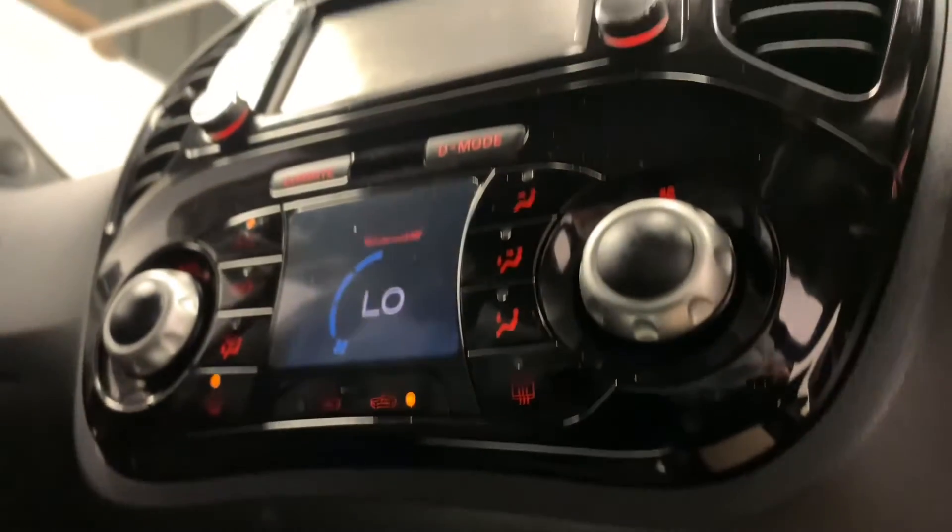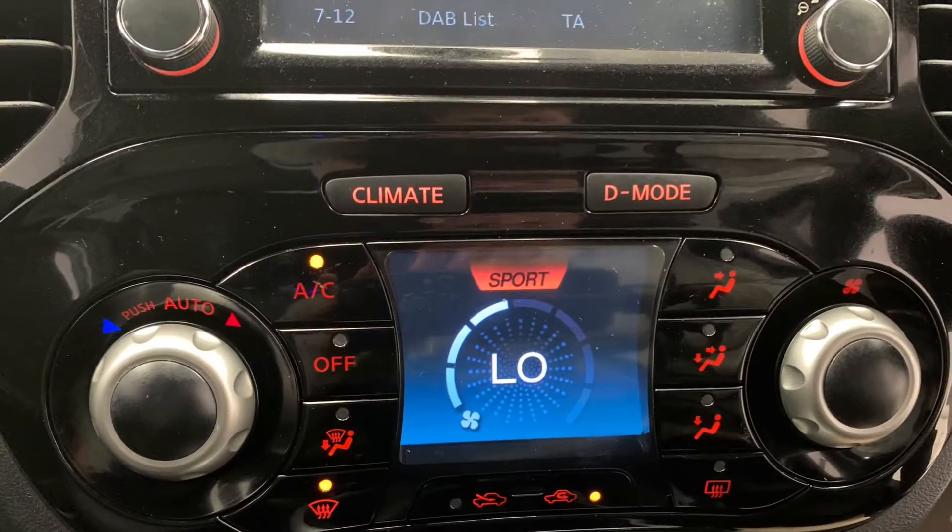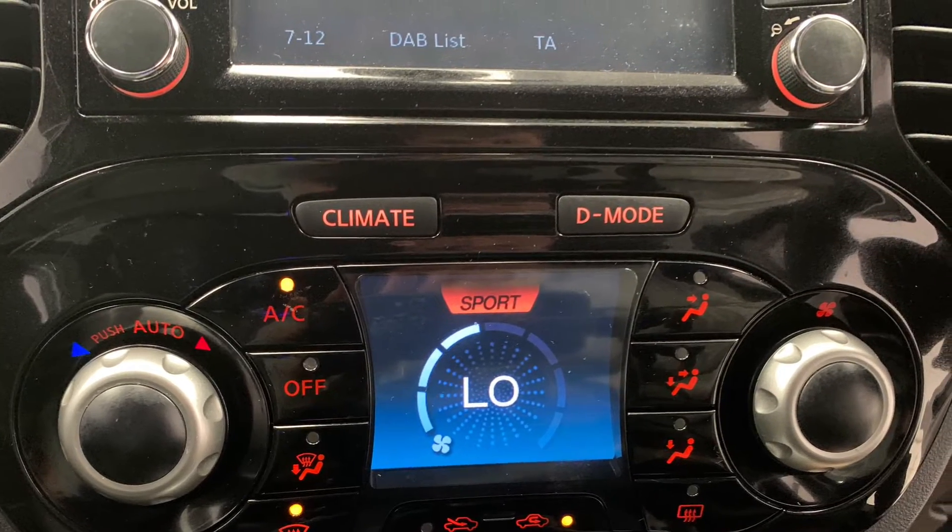Last but certainly not least, we've got the car's very effective climate control system, which will heat it up or cool it down in no time.